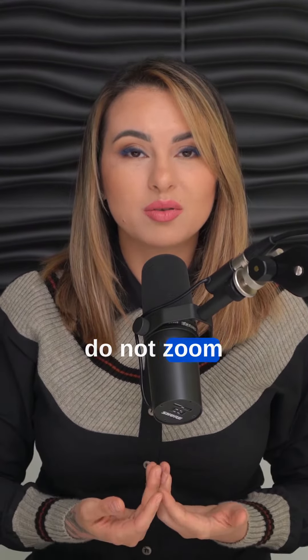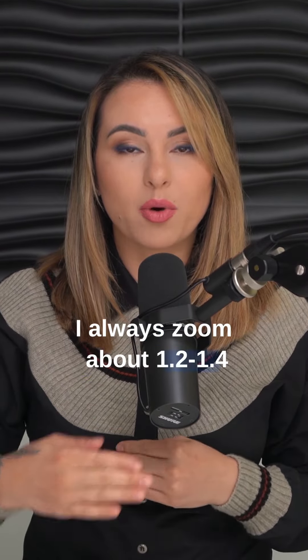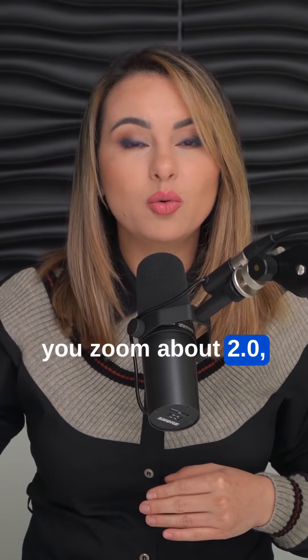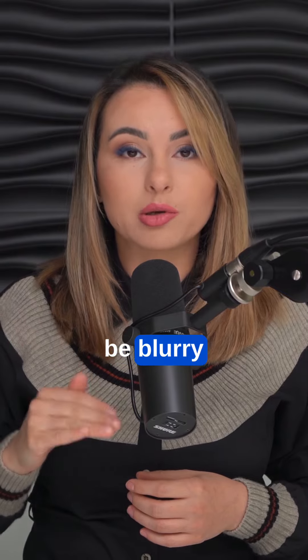Tip number three: do not zoom more than 1.5 times. In fact, I always zoom about 1.2 to 1.4, because the moment you zoom to 2.0 the quality of the picture is way less — your picture is going to be blurry and you're not going to understand why.